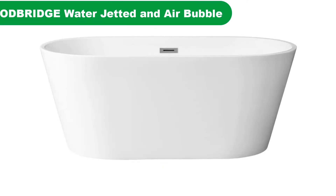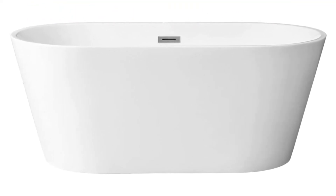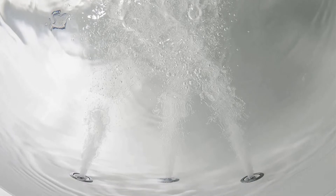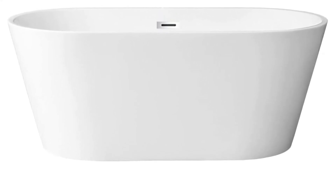Number 5. Last but not the least, our fifth best pick is the Woodbridge Water Jetted and Air Bubble Freestanding Bathtub. This large freestanding tub from Woodbridge is designed to give you a premium bath experience. It's outfitted with 10 adjustable body massage jets and 10 whirlpool bubble bath jets. The electric motor is extremely quiet and outputs air smoothly so that you get a consistent massage as you soak.